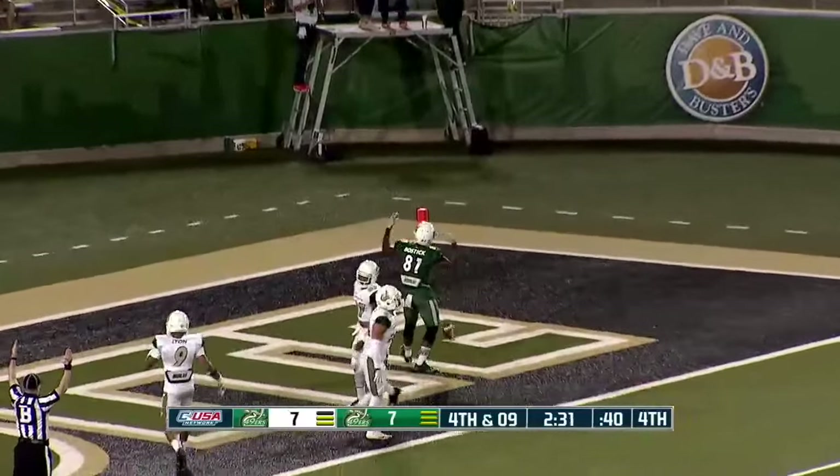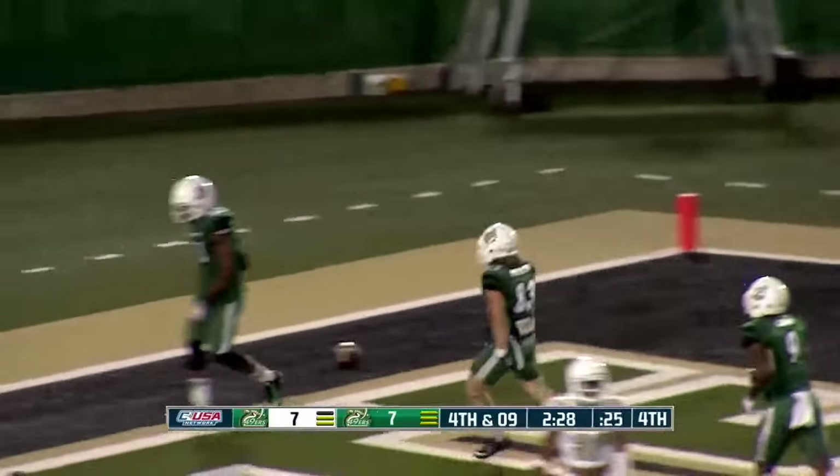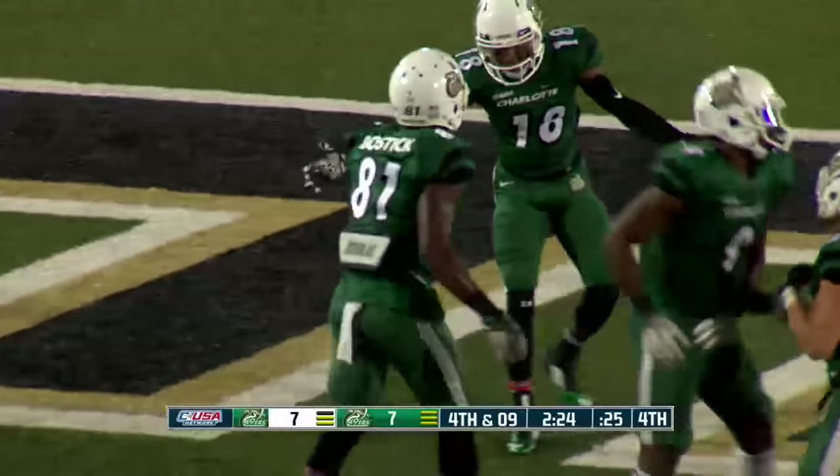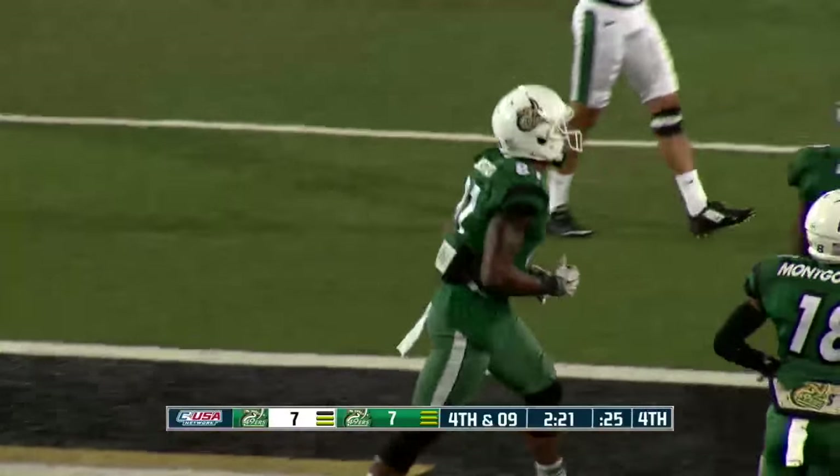Trent Boston catches the ball in the end zone, coming back for it. Great pass by Clue. Now they had him down — Clue was touched before he threw it, but they went with the play.